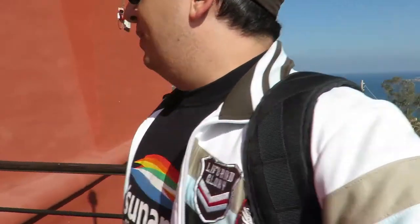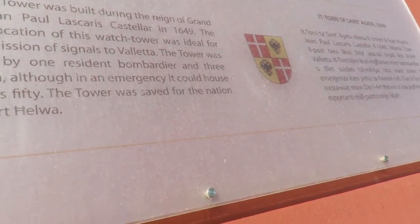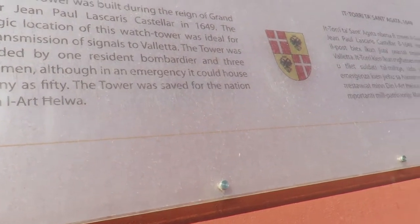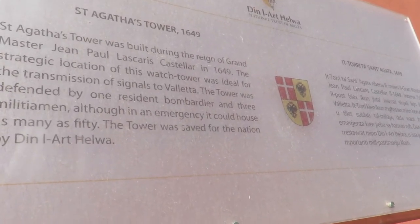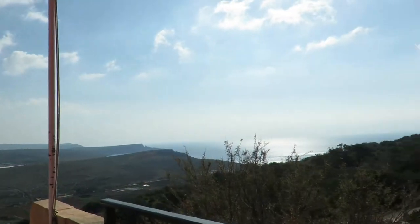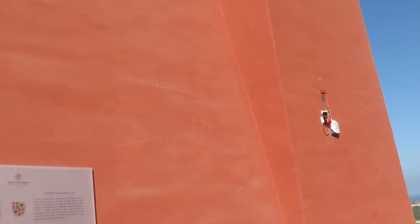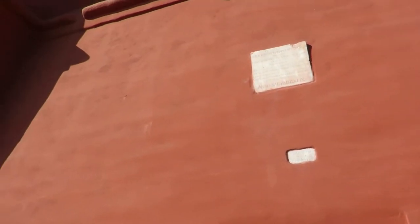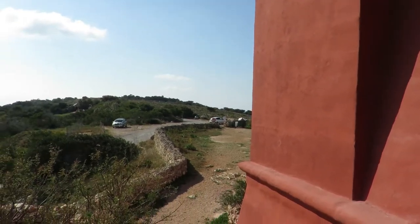It's locked but let's see. It was built in 1649 like I said - and that's in Maltese - but it was built by Grand Master Jean Paul Lascaris Castellar. He's not as famous as some of the other grand masters, but he certainly left a jewel for us and the people who come and check out this place.